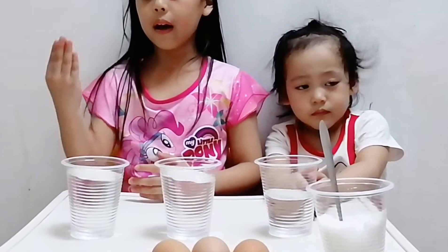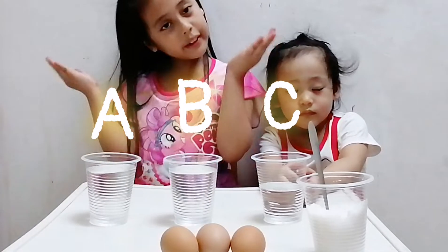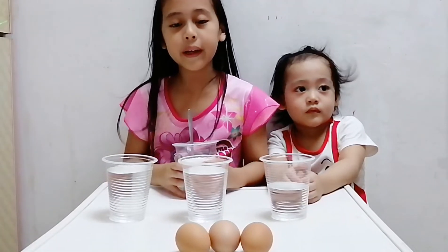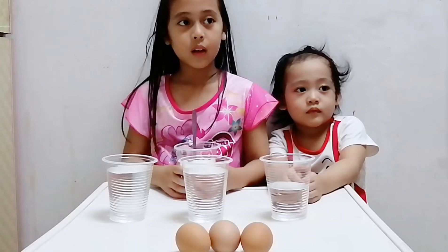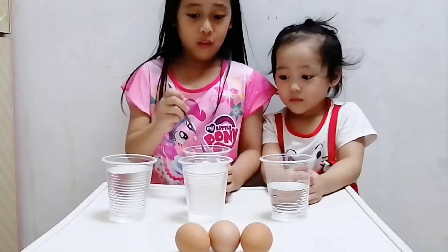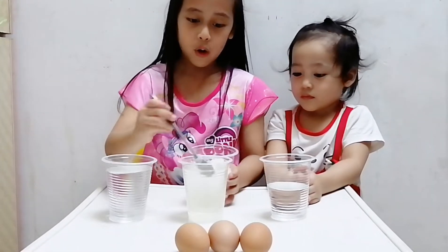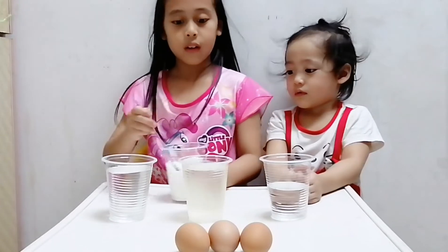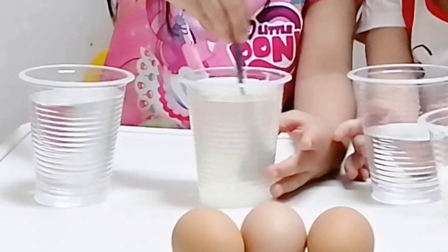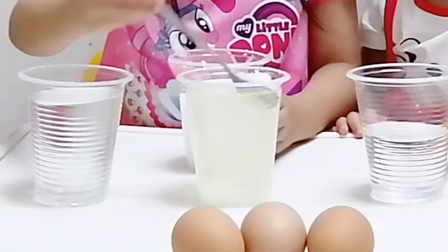This is cup A and cup B. We are going to add some salt into our cup B.